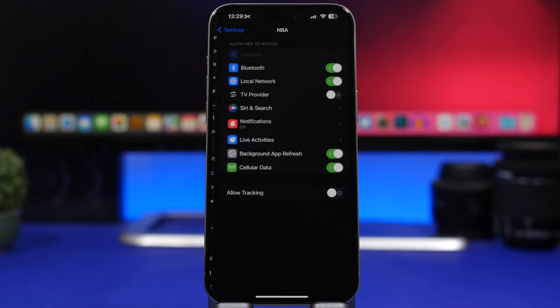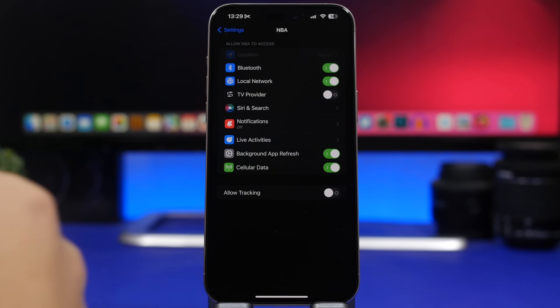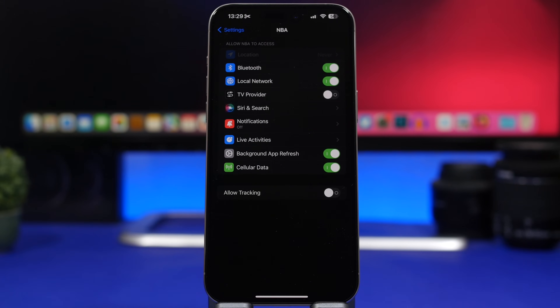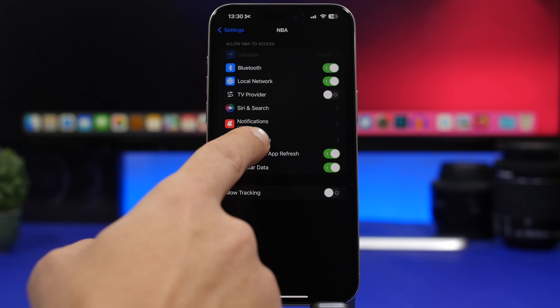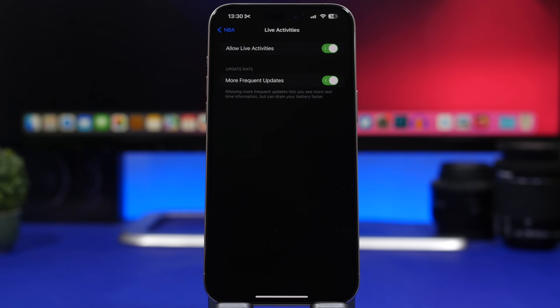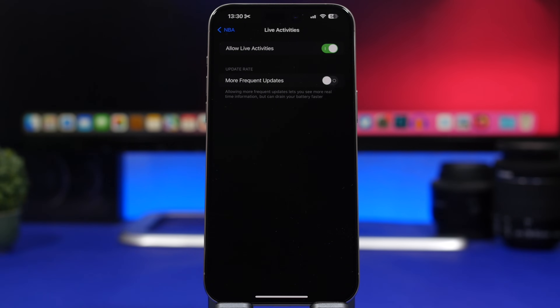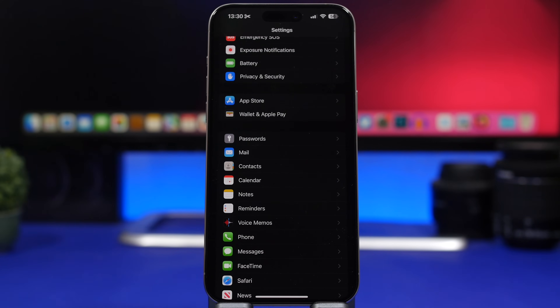Another new feature of iOS 17.2 has to do with Live Activities. If you have a sports app like NBA and you use Live Activities for a team you've favorited, your iPhone will learn that and invoke Live Activities whenever that team has a game. Live Activities do consume a ton of battery, especially with more frequent updates enabled — it even warns that it can drain your battery faster. At a minimum, make sure you have disabled more frequent updates.